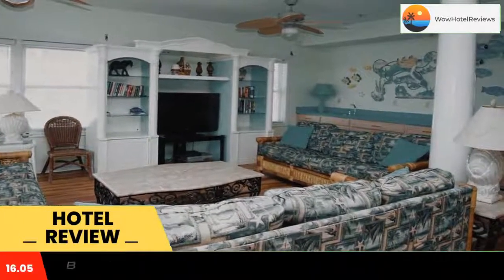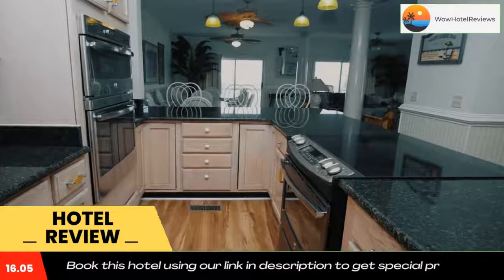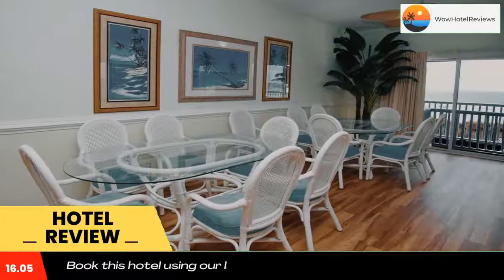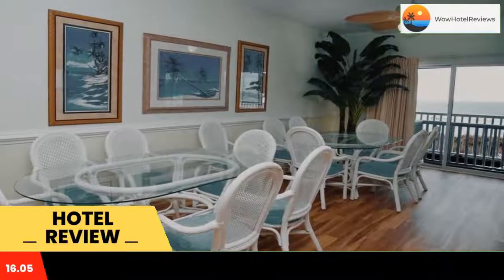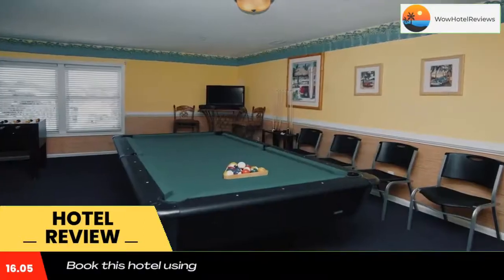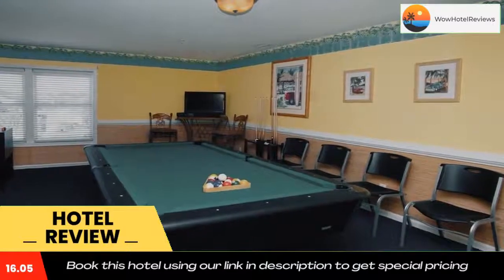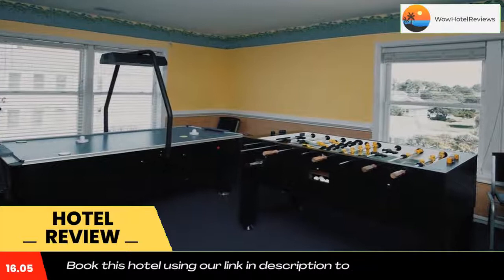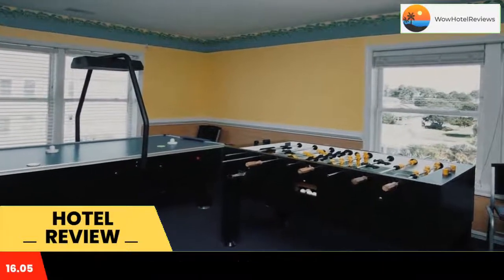Close to North Myrtle Beach, Diamond Dunes A has free Wi-Fi and a washing machine. Guests benefit from a patio and a playground. The air-conditioned vacation home is composed of eight separate bedrooms, a living room, a fully equipped kitchen with a dishwasher and microwave, and seven bathrooms. Towels and bed linen are available in the vacation home.